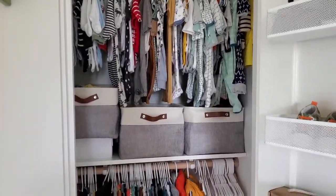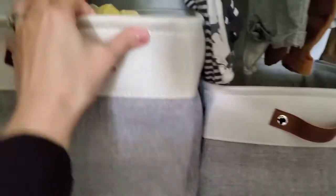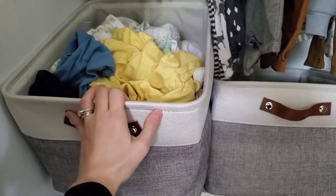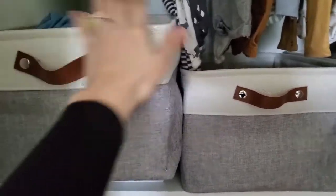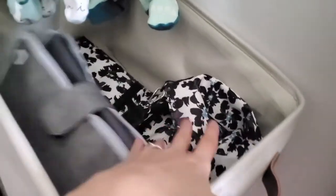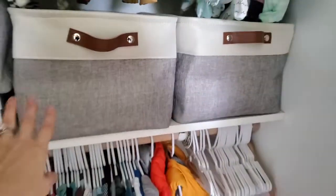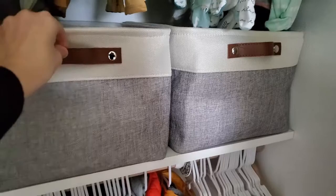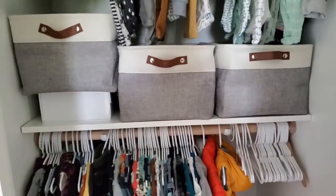The next thing that I recommend are these bins. I have stuffed animals in one, and then this one I toss in any clothes that he's grown out of — later I'll put them in a container so we can use them if we have another child. And then this one just has some odds and ends, a diaper changing caddy and a breast pump bag. They're really nice bins to have. I got these off Amazon and you can get them in three different sizes, which is nice depending on the size of closet that you have.